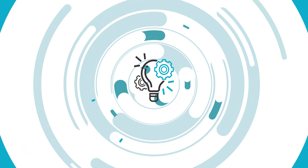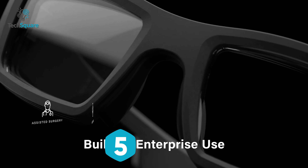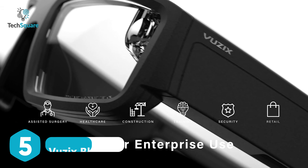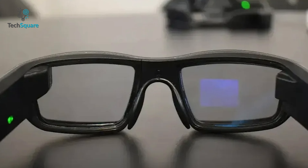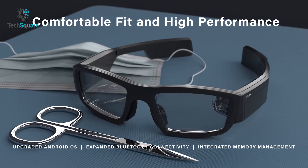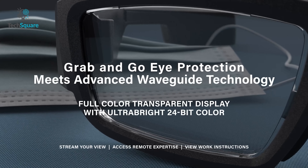The Vuzix Blade 2 is the latest and greatest iteration of Vuzix's smart glasses. This new version of the Blade has been developed to provide a host of new features and capabilities to its users. With the help of the latest AI-powered technology, the Vuzix Blade 2 has the potential to revolutionize the way we interact with technology and the world around us.